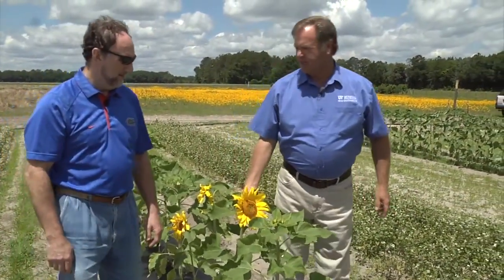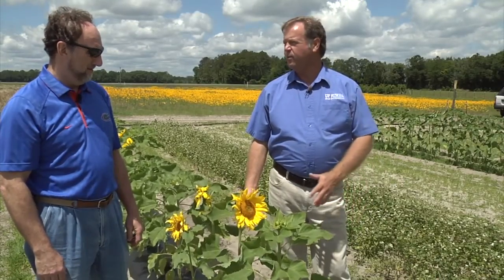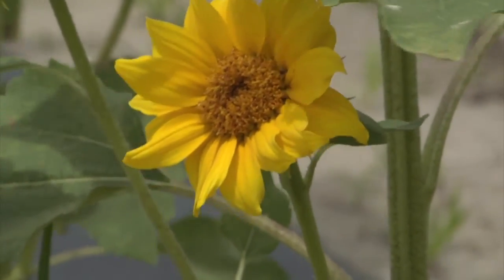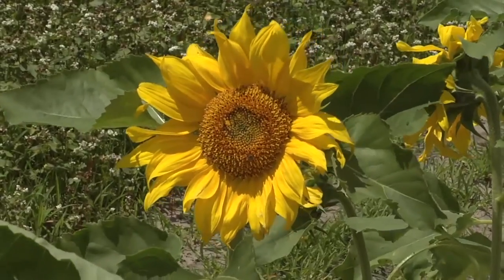We've got a really innovative use for sunflower here that most people probably would not recognize. What are you using the sunflower for? That's right, Bob. The sunflower here we're using as a trap crop to attract some pests. This is Russ Mizell, professor of entomology with the University of Florida. So in the trap cropping system that you have here, tell us a little bit about some of the principles you're following to put this strategy together.